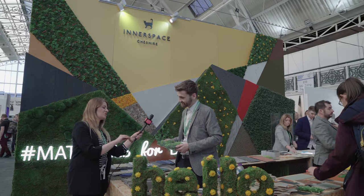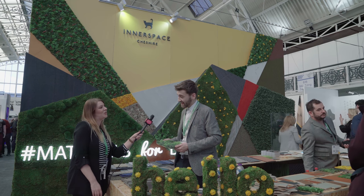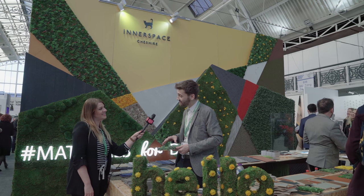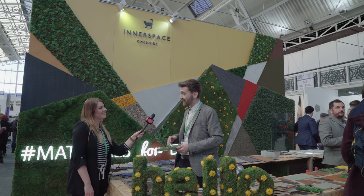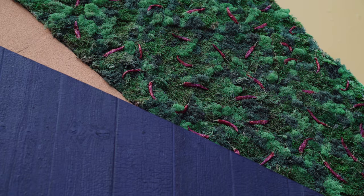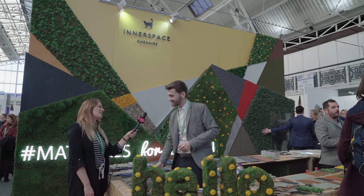And what is the most unusual project that you've used this product on? Well we are actually at the minute putting together some panels with chillies on for a restaurant that does spicy food, which you'll actually see up there — a little preview of that job. So it's moss with chilli peppers in. Love it, perfect. Well thank you so much Ben. No problem.